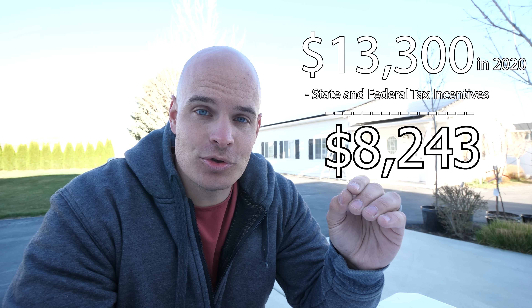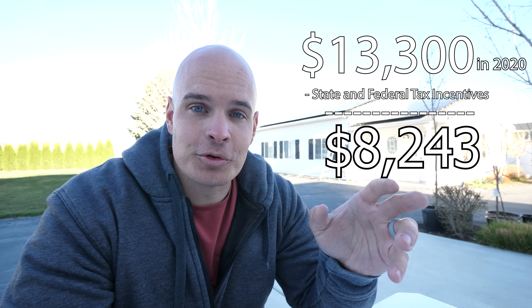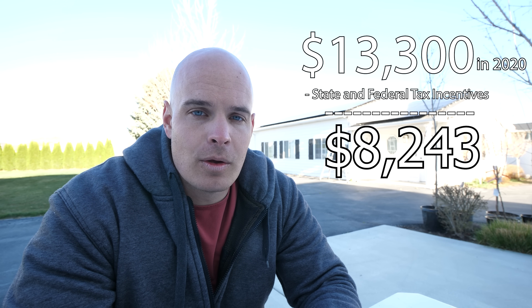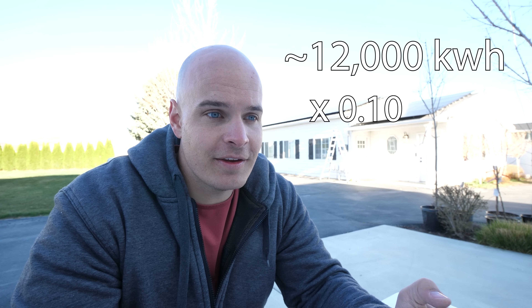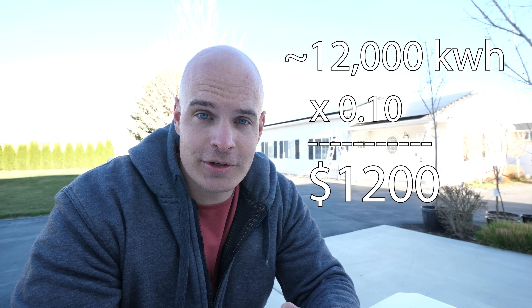Now let's get into the numbers. Last year I paid $13,300 for this setup. A federal and state tax incentive brought my price down to $8,243. That 26% federal tax credit is still in place and valid until 2022, so you can still take advantage of it. You might be thinking that's a lot of money — but is it worth it? The answer is yes. I calculated my system would make about 12,000 kilowatt hours of energy, which at 10 cents per kilowatt hour would save me about $1,200 in electricity. I was a bit conservative in case we had a lot of cloudy days or snow, and the amount we actually produced is a little more.